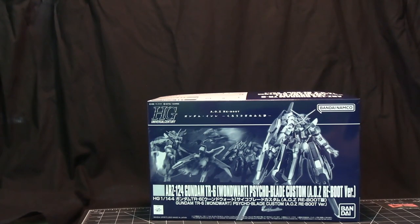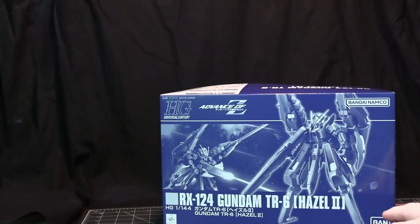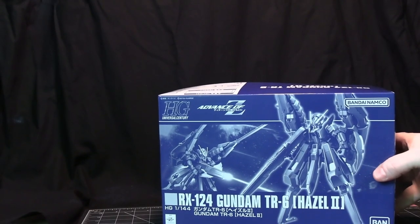Advance of Zeta is the prequel to the Gundam Zeta anime, which was the second one to come out. It's just a group of manga — I don't believe they've animated any of these stories at this point in time. And then here's another one, which is more of a traditional TR-6. It's the Hazel 2. There is also a TR-1 Hazel 2 version; this is the TR-6, the more advanced version.